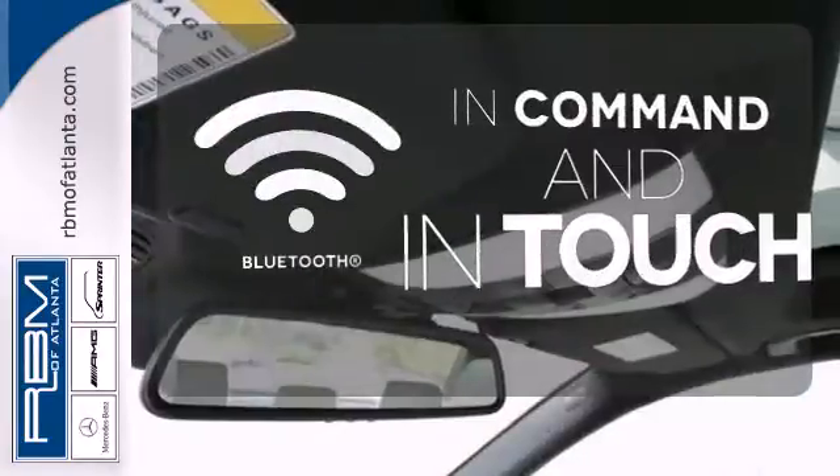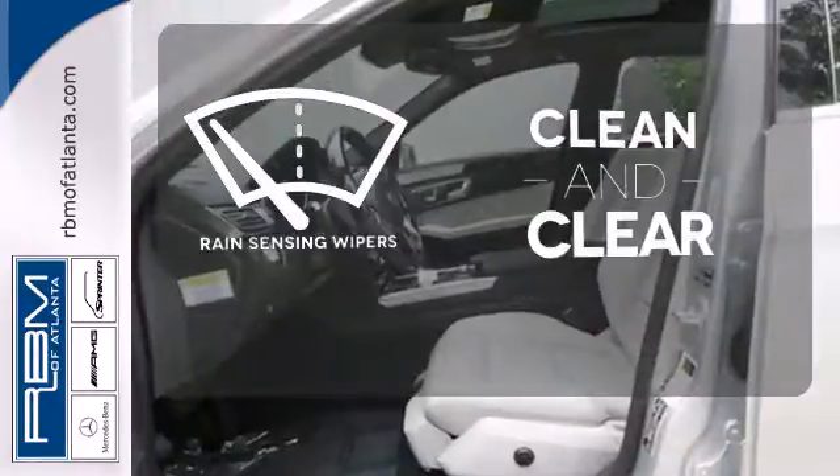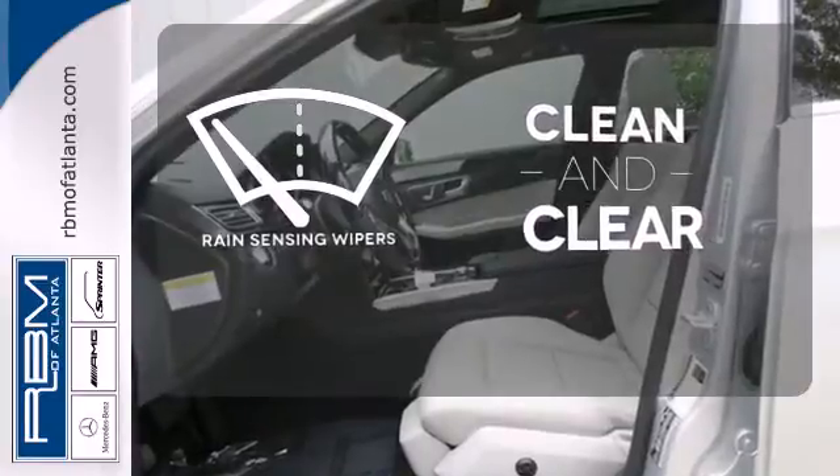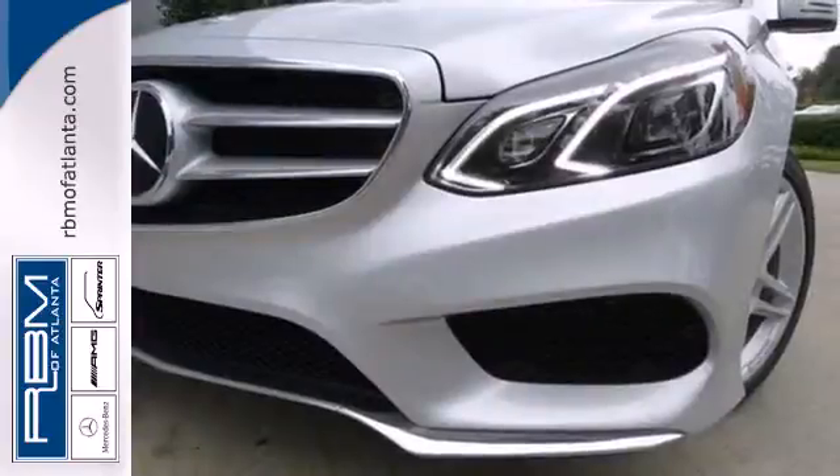Keep your hands on the wheel and eyes on the road with the Bluetooth. Rain-sensing wipers maintain a clean and clear view of the road ahead. A fine entry into Mercedes-Benz's impressive automotive legacy.